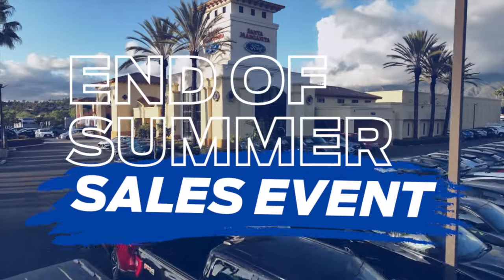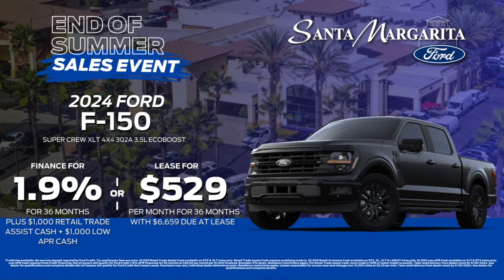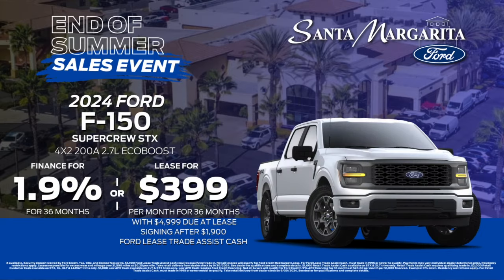End of summer means incredible savings at Santa Margarita Ford. Check out the incredible finance or lease options on the all-new 2024 F-150 XLT. Don't worry, we also have incredible offers on the 2024 Ford F-150 STX as well.